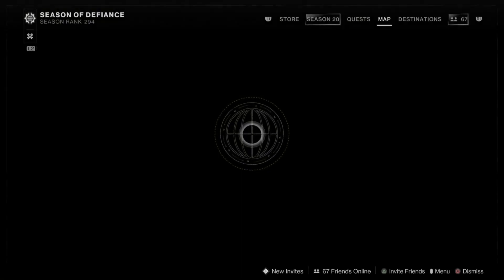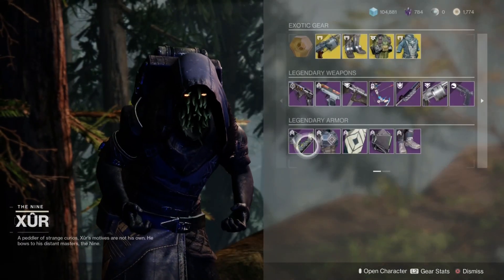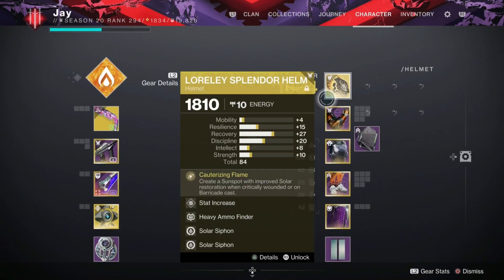This week Xur is in the Winding Cove on EDZ. He is selling the Midnight Exigen armor, which was only available for Escalation Protocol completions. I know a lot of people are new — I would highly recommend getting this armor set.